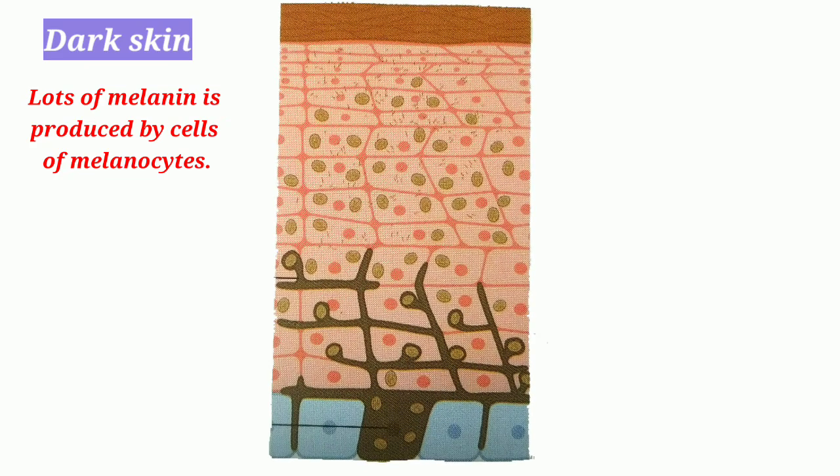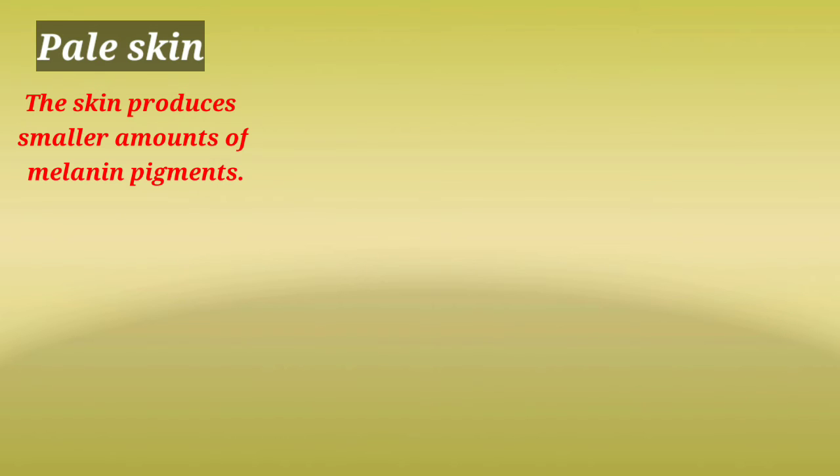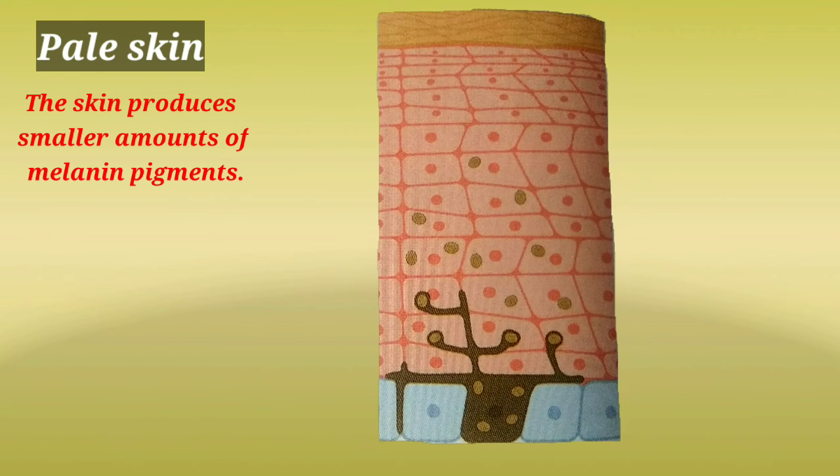Dark skin: lots of melanin is produced by cells called melanocytes. Pale skin: the skin produces a smaller amount of melanin pigments.